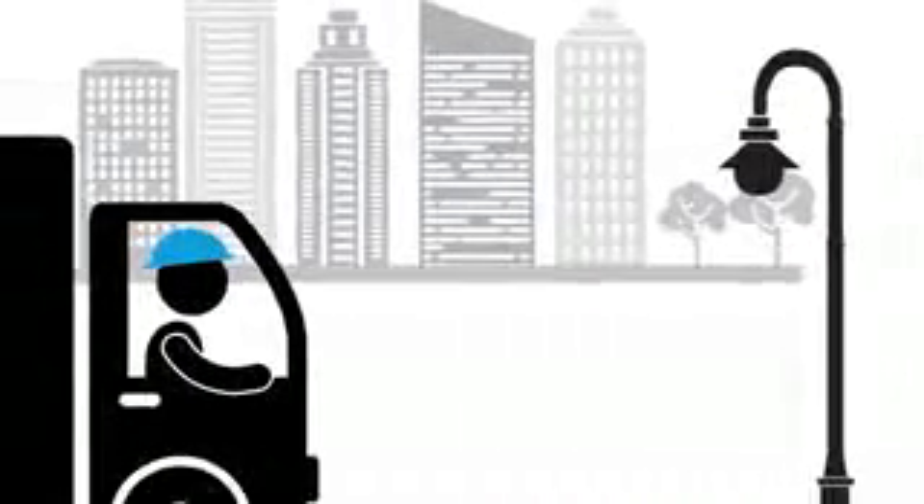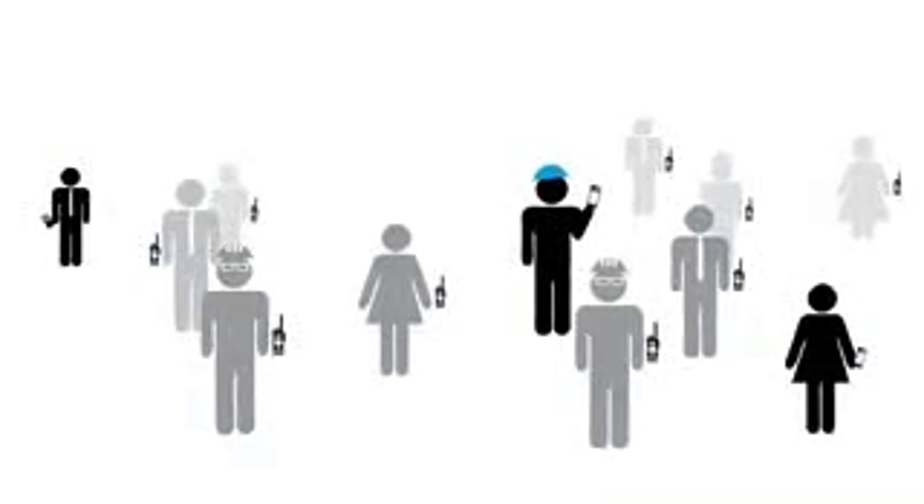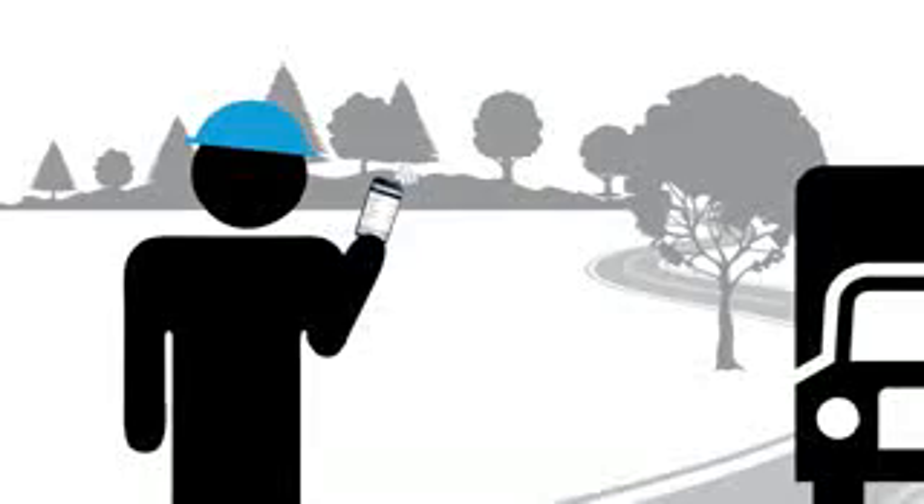For a field service technician completing jobs in various cities around the region, Moto Turbo Anywhere allows him to connect to colleagues in the main office, even when he is not in range of the Moto Turbo system.